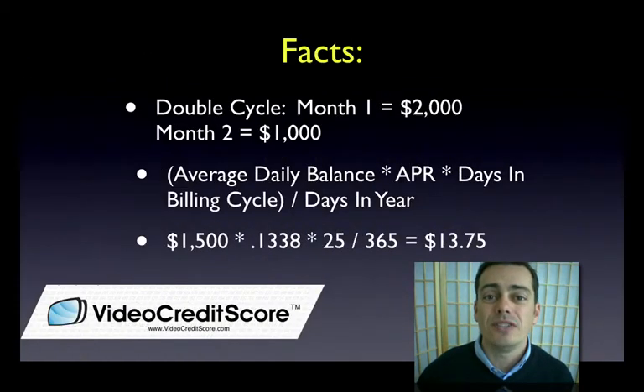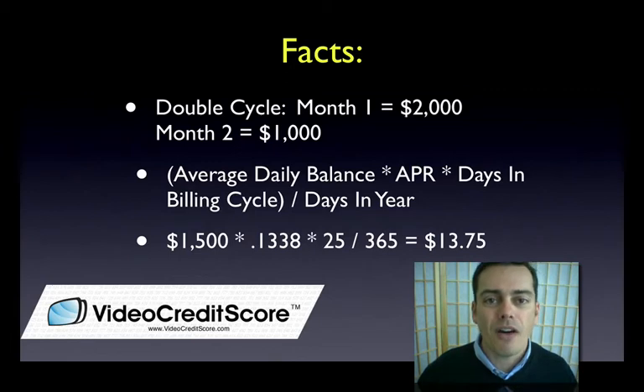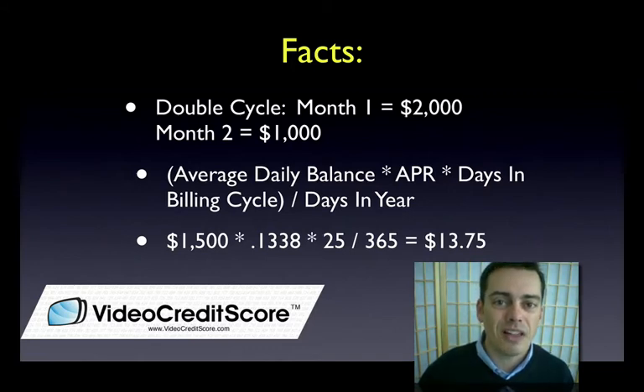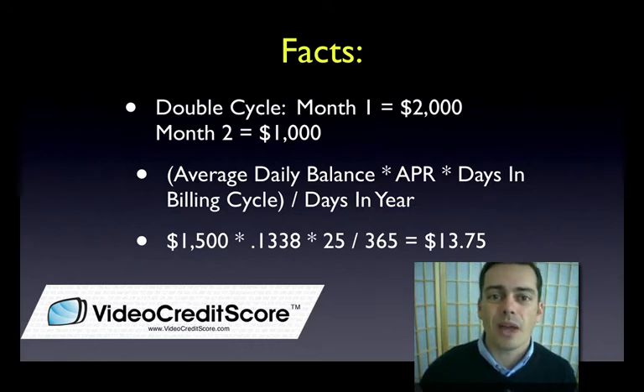So what happens when I go to double cycle? Now I'm in an example where I've got a $2,000 balance in month one and a $1,000 balance in month two, which is the most current month. They're going to take both of these balances to figure out this calculation. So instead of having a $1,000 average daily balance, I've now got the average of $2,000 and $1,000 — I've got $1,500 as my average daily balance. Going through the equation, my interest payment went all the way up to $13.75 from $9.16 because of using this calculation.